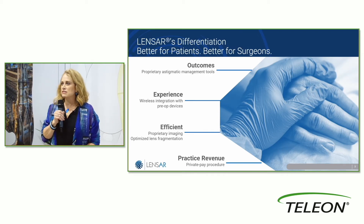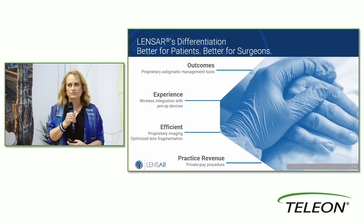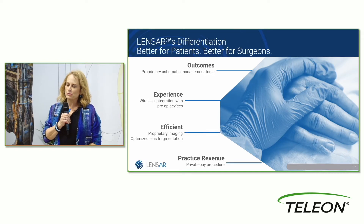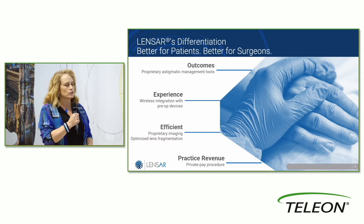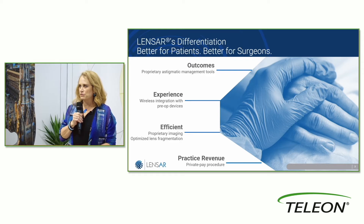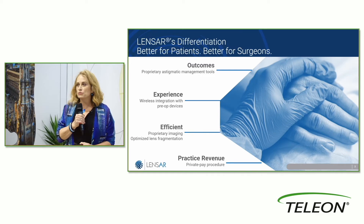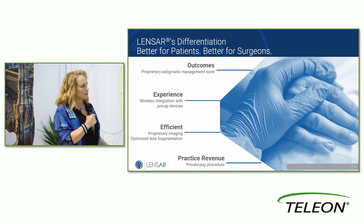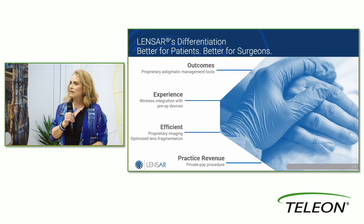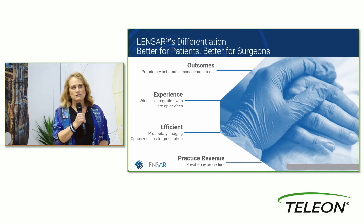What we see is that proprietary astigmatism management tool. I have tried all the different platforms available in the U.S. for iris registration and for accounting for cyclo-rotation when performing astigmatism management, and far and away this technology has allowed me to do that in a way that's simple, intuitive, fast, comfortable for the patient, and accurate for the surgeon. That to me has been really the best benefit of integrating this technology into my practice.